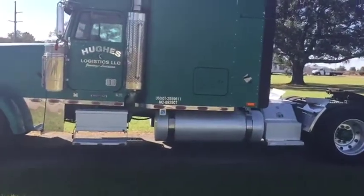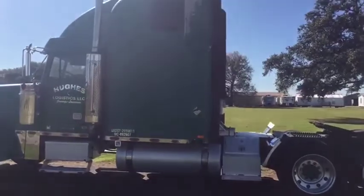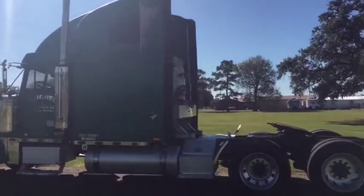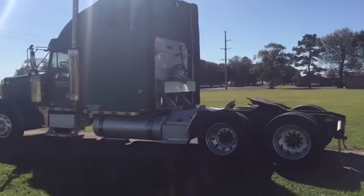The truck's got aluminum wheels all the way around. It's got aluminum tanks on the driver and passenger side. It's a pretty good looking old truck. It sounds good, it seems to run good. At this auction, you're going to find this 1998 Freightliner FLD 120 truck tractor.